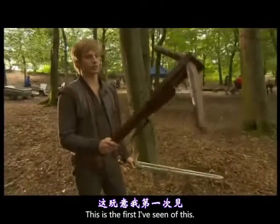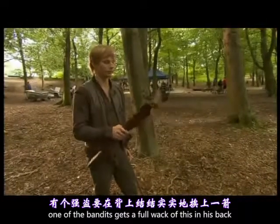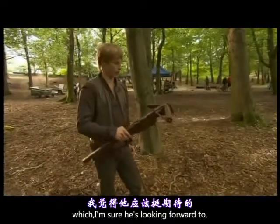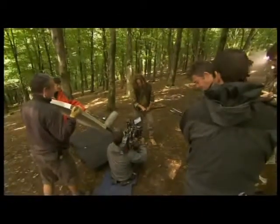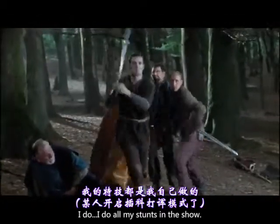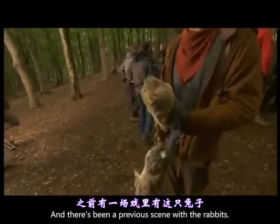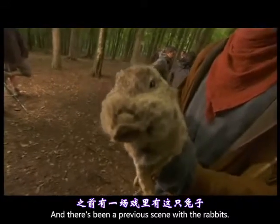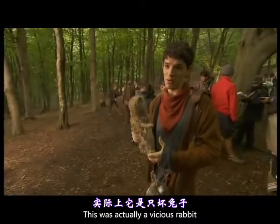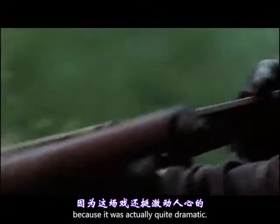This is the first I've seen of this today — this is my hunting crossbow. And one of the bandits gets the full whack of this in his back, which I'm sure he's looking forward to. I do all my stunts in the show. There's been a previous scene with the rabbits — this was actually a vicious rabbit that actually tried to attack me. But they've cut the scene from the episode, which is a bit of a pain, because it was actually quite dramatic.